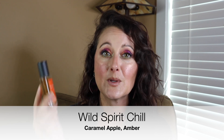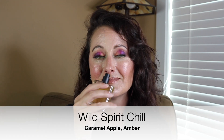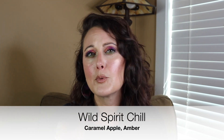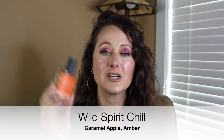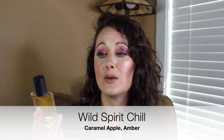This next one is another light caramel apple scent that smells like Halloween in a bottle. This is a fragrance from Wild Spirit called Chill. This one is caramel apple and amber. It smells like Halloween in a bottle — it reminds me of carnivals and fairs, bobbing for apples, caramel apples, cakewalks, chilly cool fall nights, and changing leaves. I love it. This is Halloween in a bottle for sure. You can find this at Walmart or on their website.